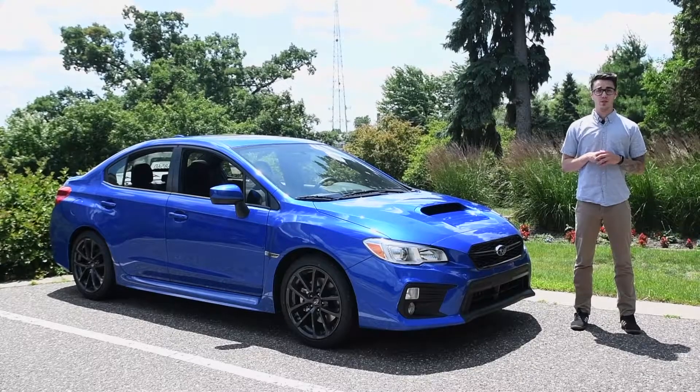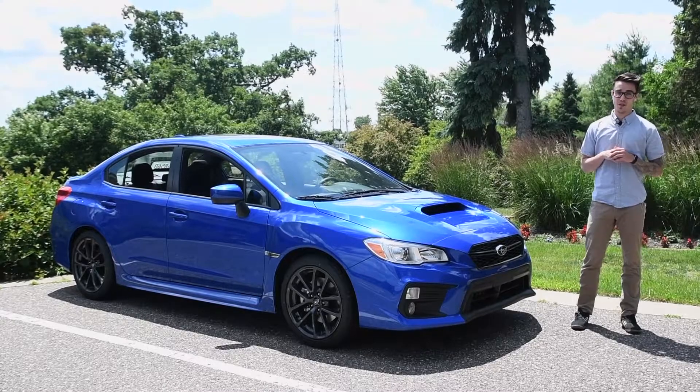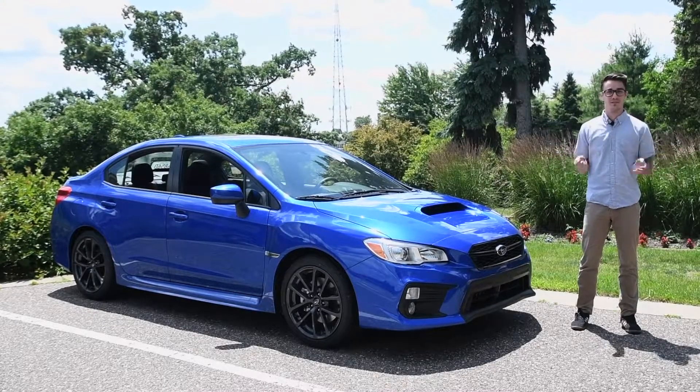Maury's Automotive Group is here today with the 2018 Subaru WRX. I'm going to apologize in advance for the automatic transmission — all the manuals were sold, surprisingly. Let's get to it.